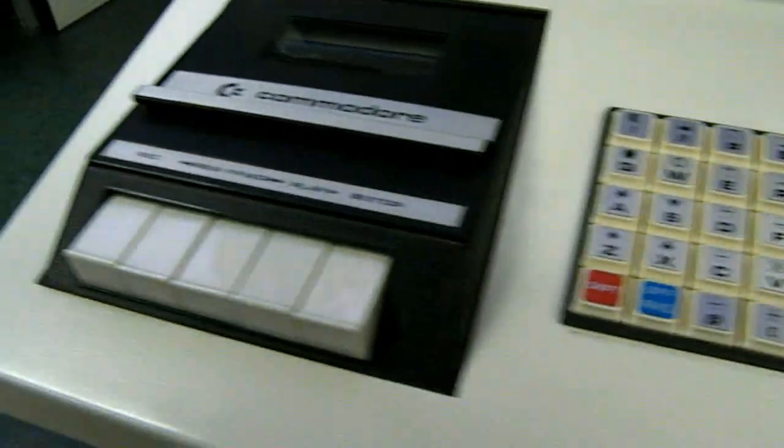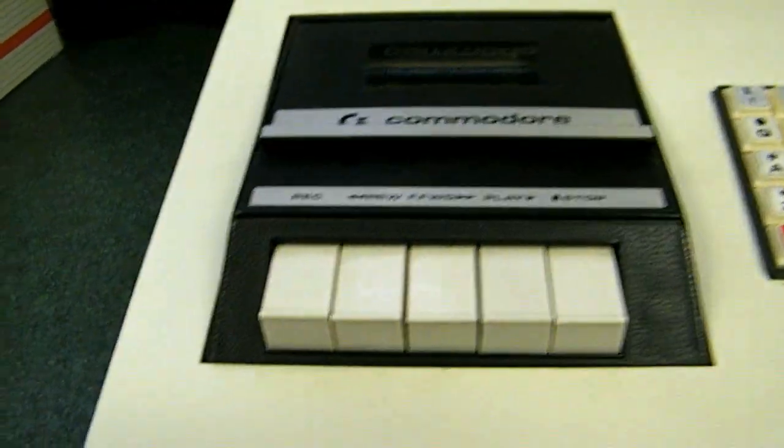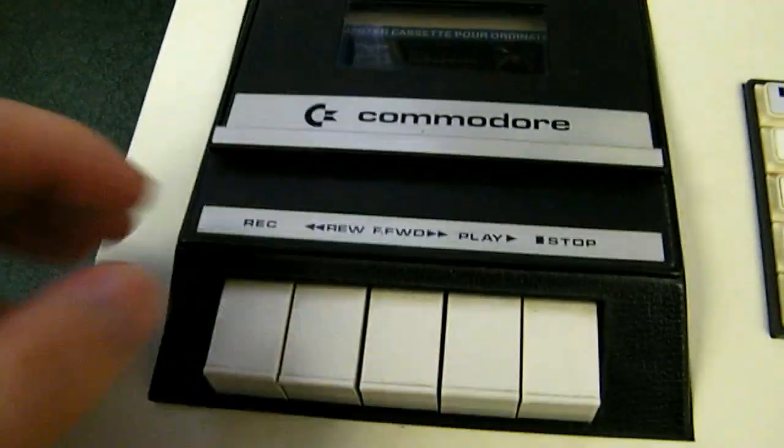They were actually using an audio cassette for storage. That was the beginning of the PET series, back in 1977.